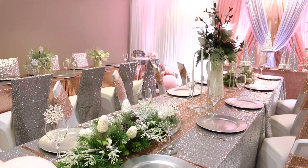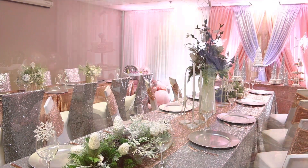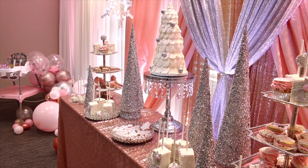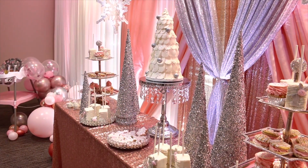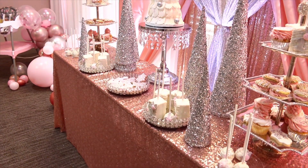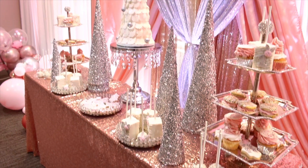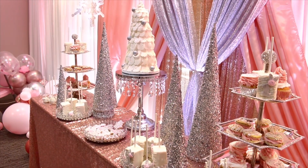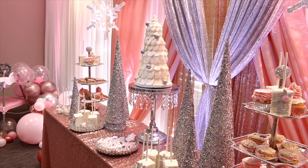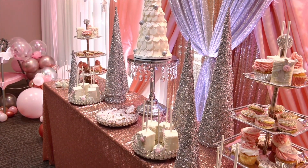Believe it or not, when the little girl came in and saw it, she was just jumping up and down — I think she's going to be a little fancy girl! For the dessert table, Rachel did an incredible job on the desserts. We kept with the whole winter wonderland theme, and the desserts just turned out absolutely phenomenal. I hung some snowflakes down by the dessert table and added in the cone trees in silver.